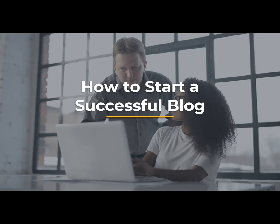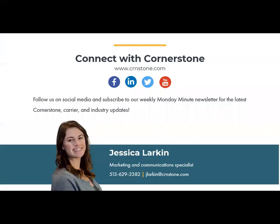Today we're talking about blogging, which includes how to start one, how it helps you in the Google search rankings, and the features that make a good blog post. But before we get into that we've got to start with a little bit of housekeeping as per usual. My contact information is on the screen if you'd like to get in contact with me. Also be sure to give us a follow on social media — we post industry and Cornerstone updates and information.